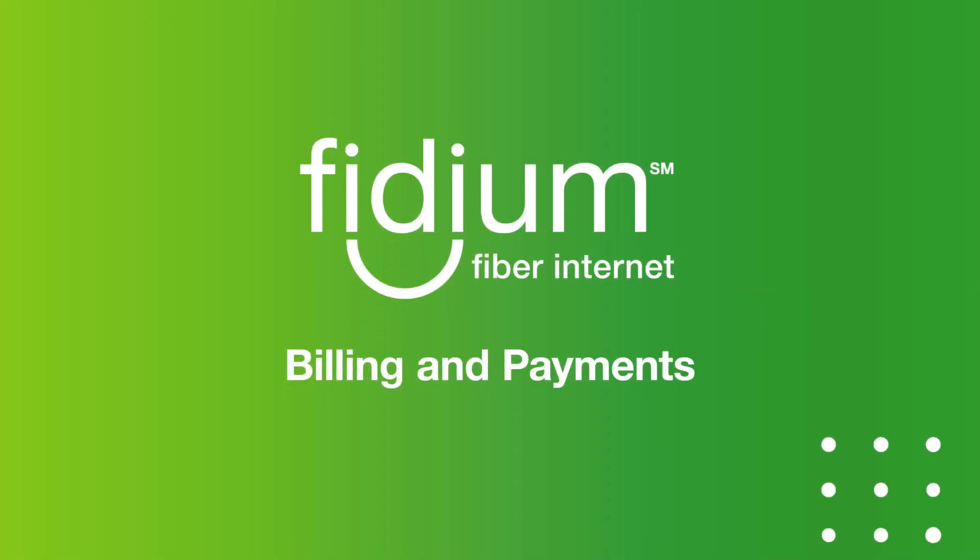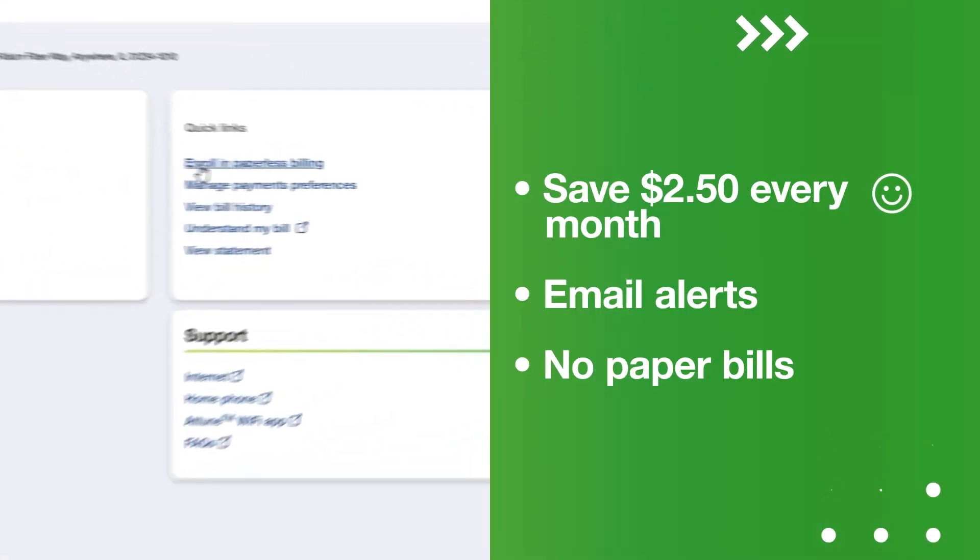Enrolling in paperless billing is a cinch, but before we get started, you might need to disable the pop-up blocker in your browser. Click the link and you're ready to get started with the process.